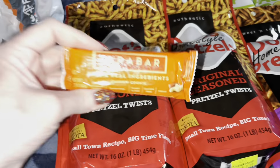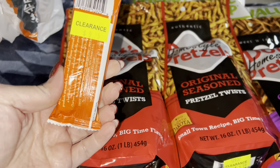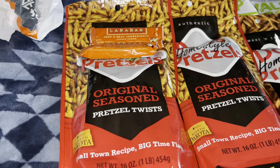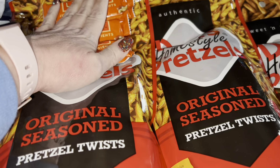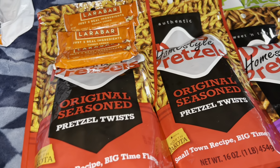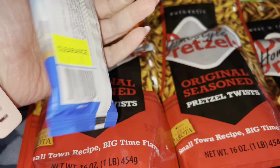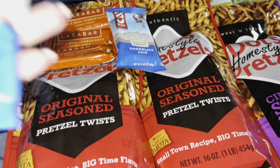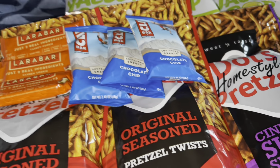They had Lara Bars — the cashew cookies — 75 cents a piece, so I got three of those for stocking stuffers. I also picked up some Clif Bars on sale for $1 — I got three chocolate chip ones, plus one for myself. And then they had Skittles on clearance for 65 cents, so I got three of those. They also had king-size Whatchamacallit bars — my favorite candy bar of all time — and those were a dollar a piece.